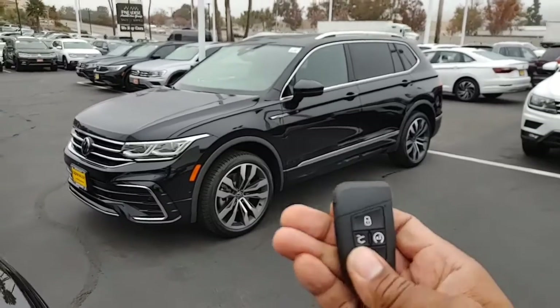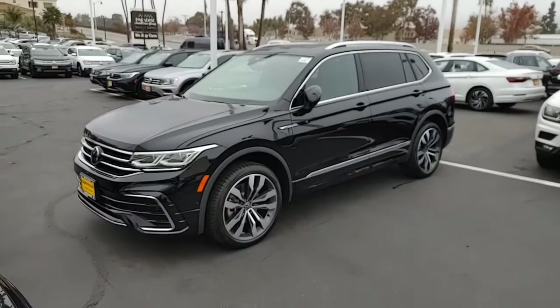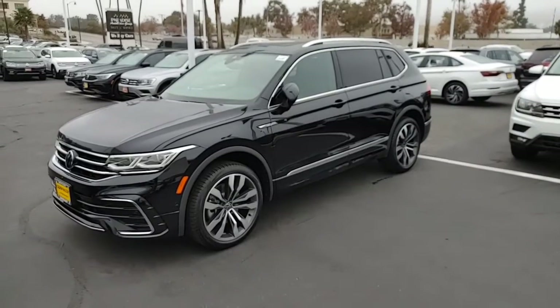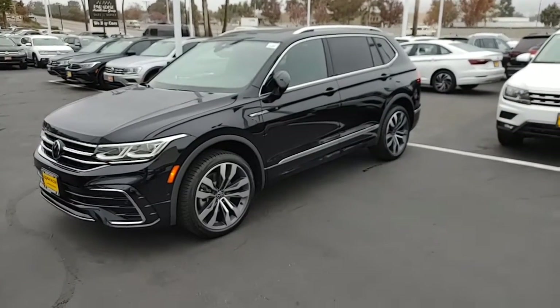The newest one also does have remote start, which is really nice. So if you actually lock it and hit the circle button twice, it actually starts the vehicle. You can actually start it inside the house, which is pretty nice. Did not have that on the previous model.